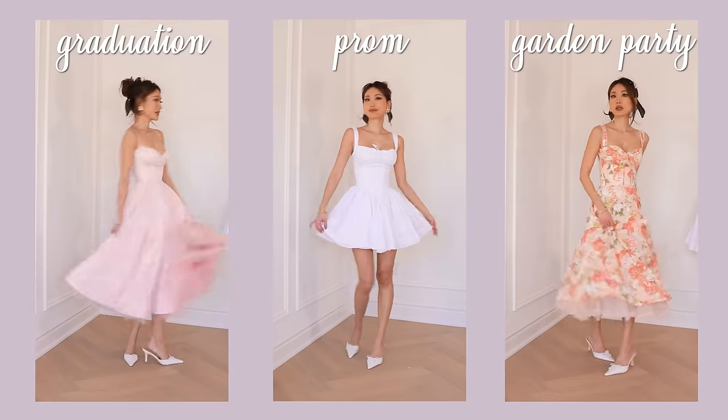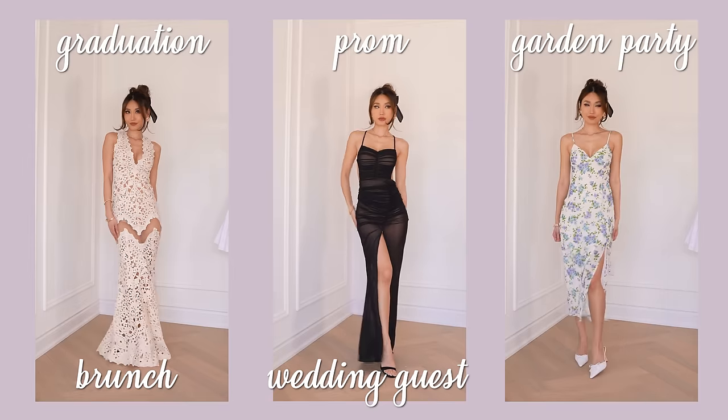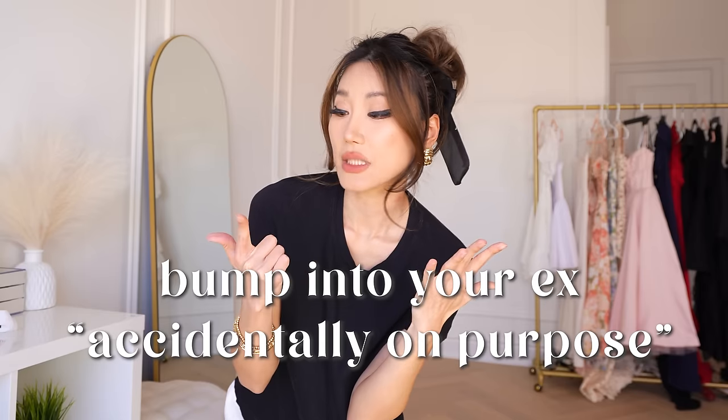Graduation, prom, garden party, boozy brunch, wedding guests, any kind of showers, just a bump into your ex accidentally on purpose — basically any other occasion that you can think of that requires you to wear a dress. I've got you covered.